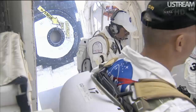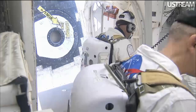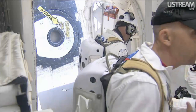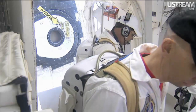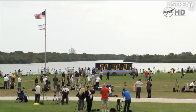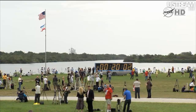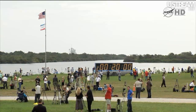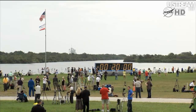We're standing by to go into the hold at T-minus 20 minutes and 15 seconds. This will be a 10-minute built-in hold. We are now at T-minus 20 minutes and holding. The crew is still wrapping up in the white room.